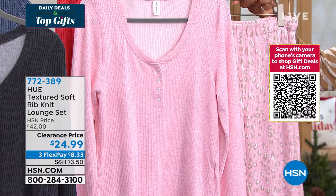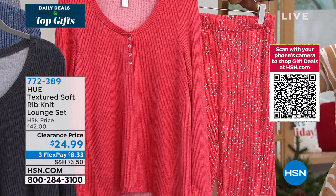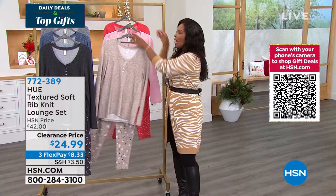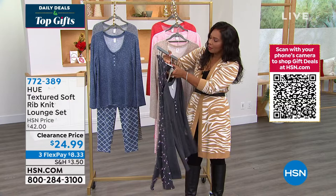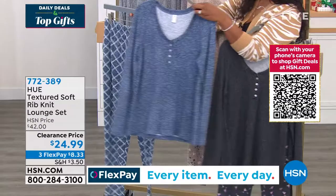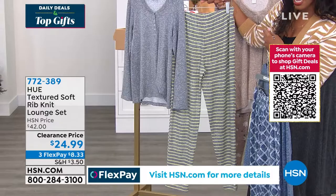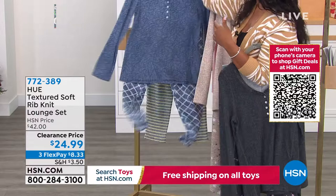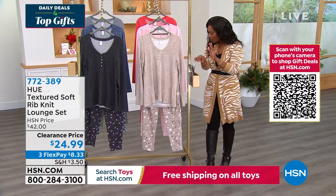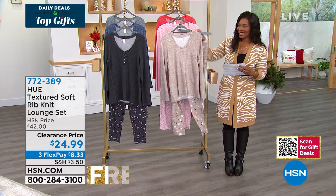We've got the lounge set in Lotus Leopard — a pretty pink leopard. We have the Spiced Coral Abstract — last call on that one. We also have it in black with a martini glass drink print. Then there's the Vintage Indigo with lattice, very cool, and lastly the Sleet gray with stripes. These are on clearance — we took about 17% off the price. Sizes are extra-small to 3X. Quick update: coral is now gone. Let's talk about these, Sarah.